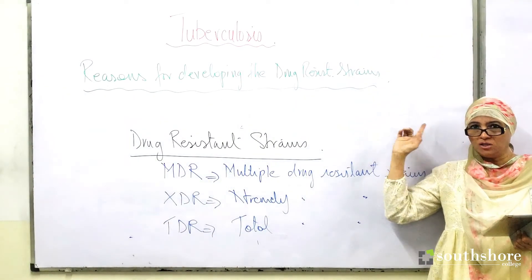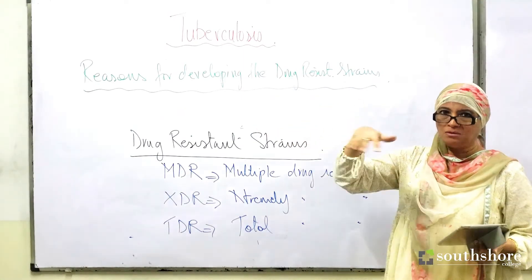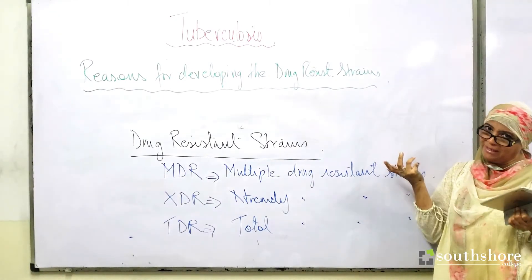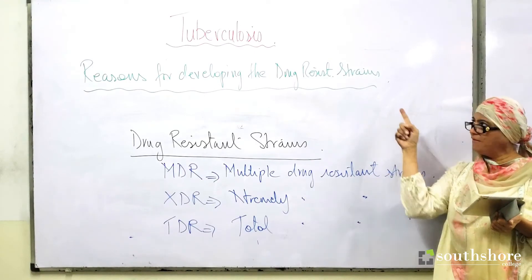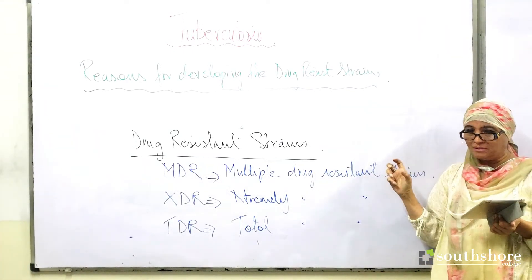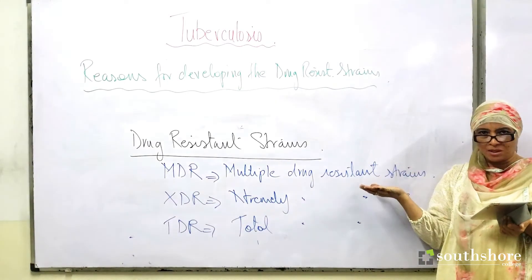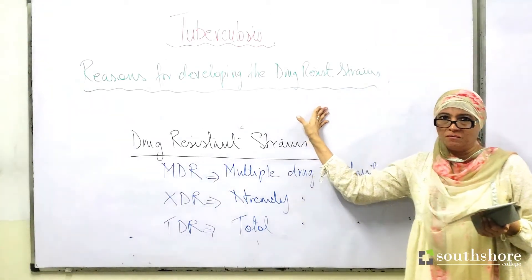If treatment is not carried out for the required duration — whether because drugs are unavailable in a remote village, or the patient did not follow through for the full time period required — this again leads to the development of drug resistant forms and promotes treatment failure.